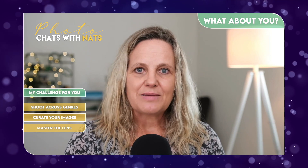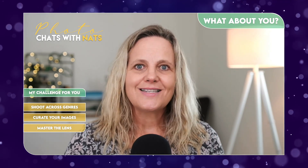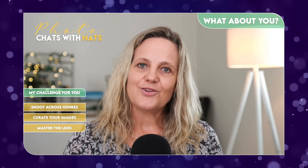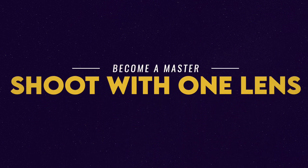This all will contribute to mastering your lens and honing down on learning everything there is to learn about this one particular lens. And this will be a great step forward for your creativity and towards mastering something new. Thank you.